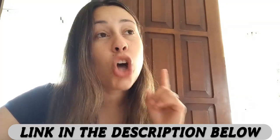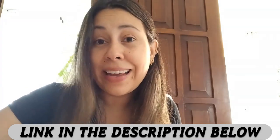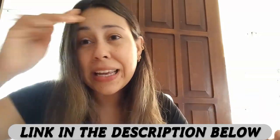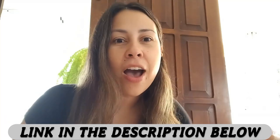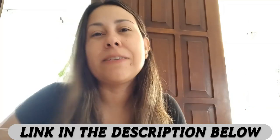The Ikaria Lean Belly Juice is only sold on their official website. That is why I will be leaving the link to the official website just below this video in the description box for you guys. That way it will make your lives much easier and you will not have problems looking for it on the internet and not being completely sure whether or not you found the correct link. So it's just a click away down here.